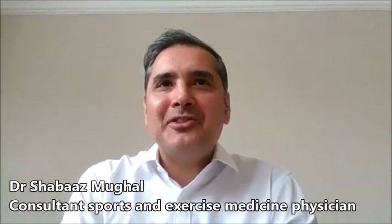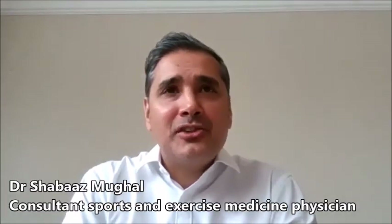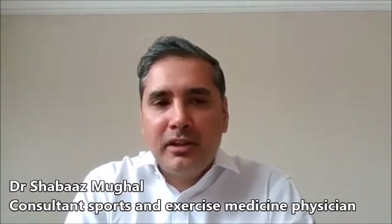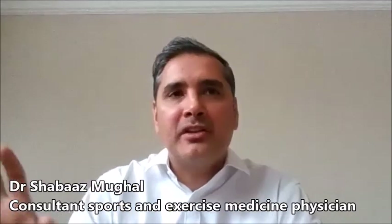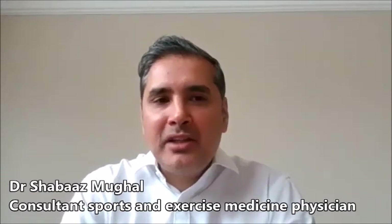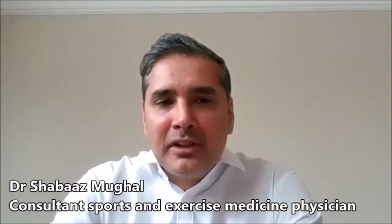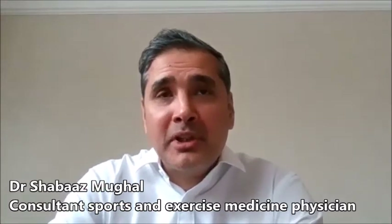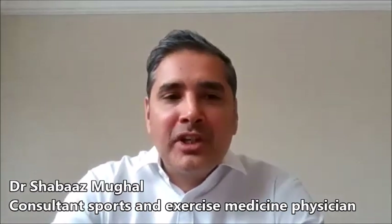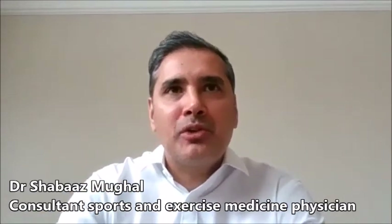I would suggest seeing a doctor quite early on because there's so much that can be done, whether it's a strain, a posterior inguinal wall weakness, a hip joint problem, or a lumbar spine problem. The key is picking out what is the main pain generator because, as I've said, pathologies often co-exist and it's often a continuum — problems with the adductor tendon can progress to a posterior inguinal wall issue, with a background hip joint problem as well.